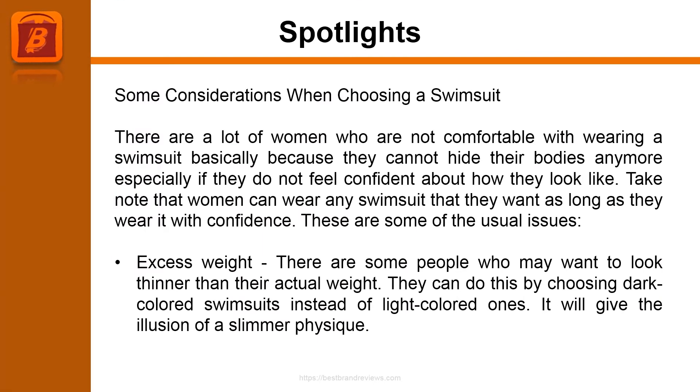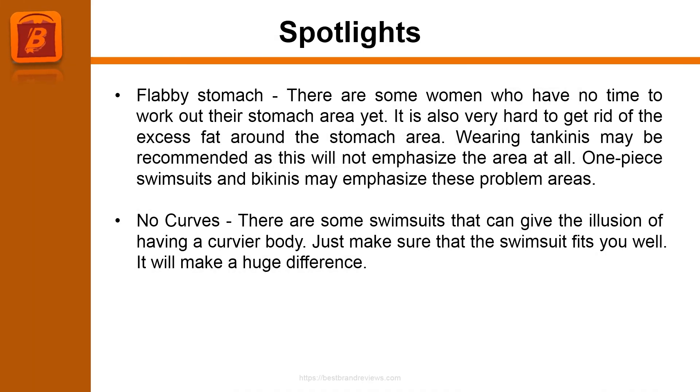Some considerations when choosing a swimsuit. There are a lot of women who are not comfortable wearing a swimsuit because they cannot hide their bodies, especially if they do not feel confident about how they look. Take note that women can wear any swimsuit they want as long as they wear it with confidence. For excess weight, choosing dark colored swimsuits instead of light colored ones gives the illusion of a slimmer physique. For a flabby stomach, wearing tankinis may be recommended as this will not emphasize the area at all.